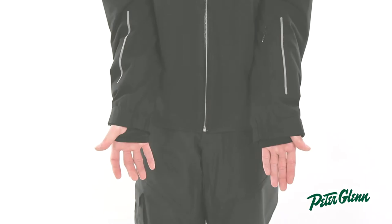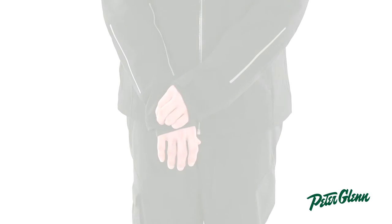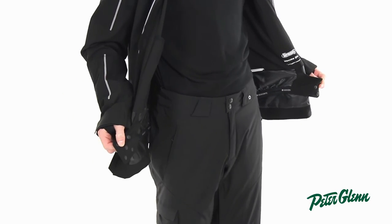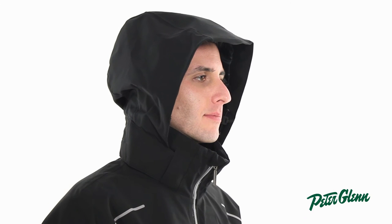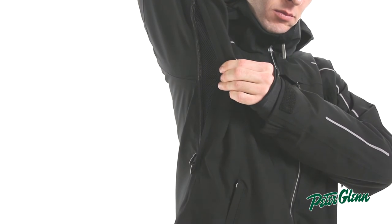Descente also made sure to add tons of awesome technical features. At the cuffs, there are Lycra thumbhole wrist gaiters and Velcro adjusters to cinch the sleeves and keep cold air out. On the inside, there's a powder skirt to prevent snow and debris from coming up the bottom of the jacket. At the top is a fully removable hood, which you can take on or off depending on the conditions. And on the sides, there are underarm vents, which you can open to get a quick blast of cold, refreshing air without having to open up the entire jacket.